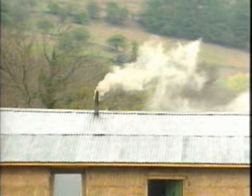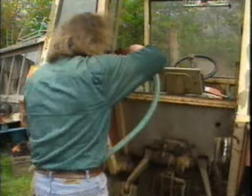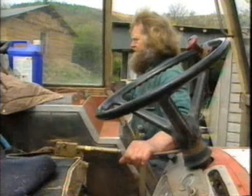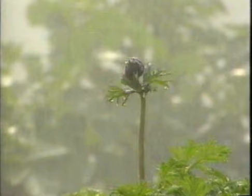Our straw house is done — well, almost. The outside walls have to be rendered with plaster to make them waterproof, and in Wales you need to keep the rain out. The house has been built for Brian Stinchcombe, who wanted to live in something a bit different on his small farm near Abergavenny. Brian grows organic vegetables and herbs. He doesn't grow straw, though he's got plenty of it indoors.